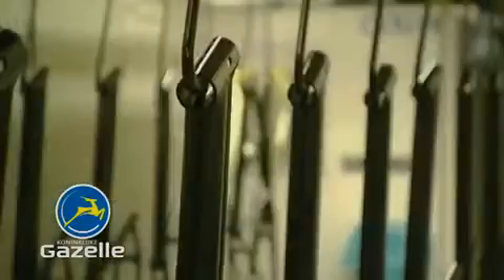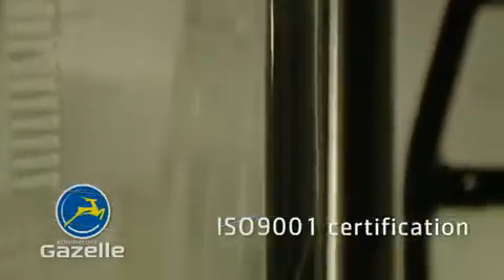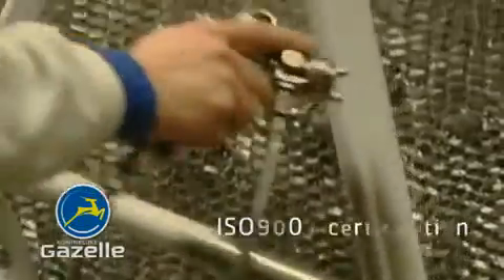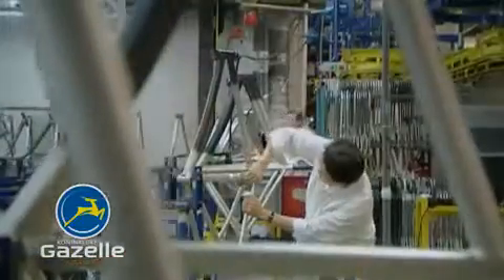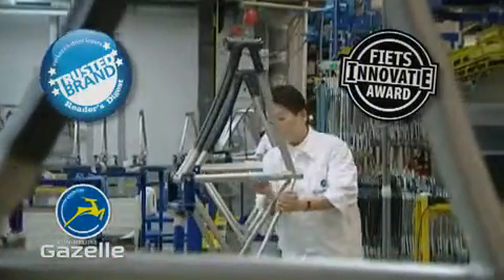Our extensive quality control system has been awarded the internationally recognized ISO 9001 certification. Not surprisingly, Gazelle has received Bicycle of the Year awards, the Dutch Design Award, a Good Industrial Design Award.